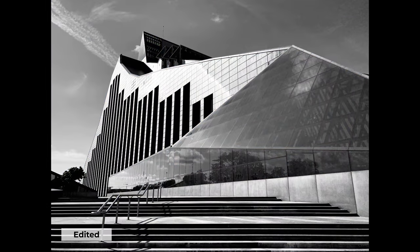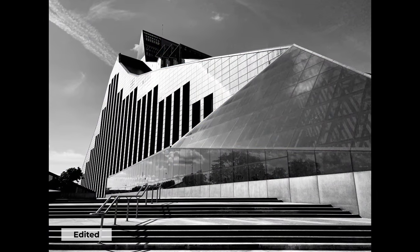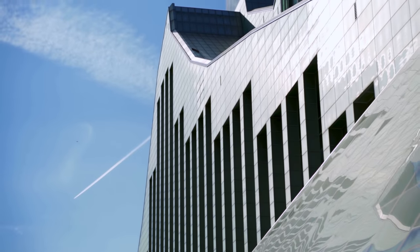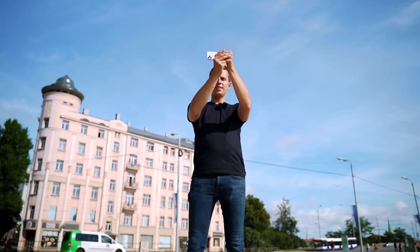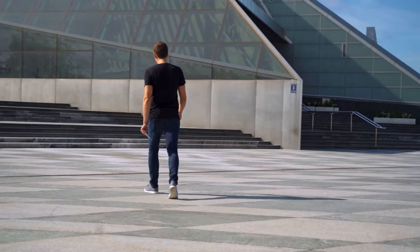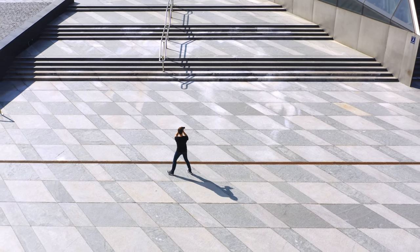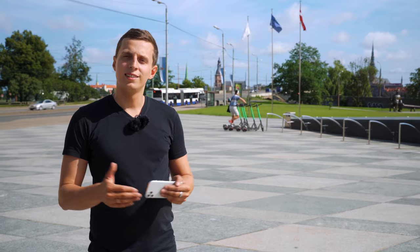This shot wouldn't be possible if I was standing anywhere else — and this is something you'll see time and time again. When dealing with architecture and trying to emphasize strong geometry, lines, and shapes, where you stand as a photographer makes all the difference. Never just get out your iPhone and take the first shot you see. Always work the scene, walk around until you find the exact right spot for the best possible shot. There are many more photo opportunities waiting for us inside, so let's go check it out.